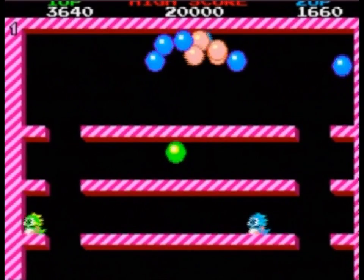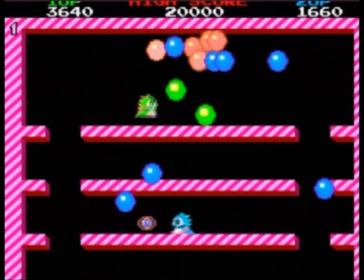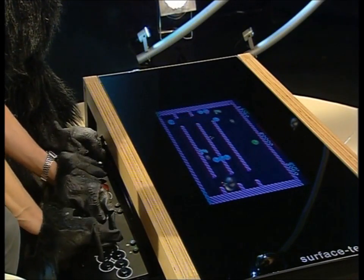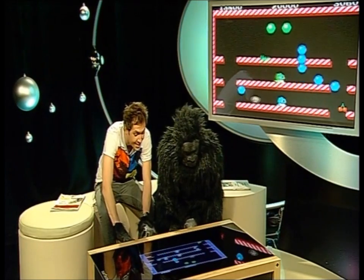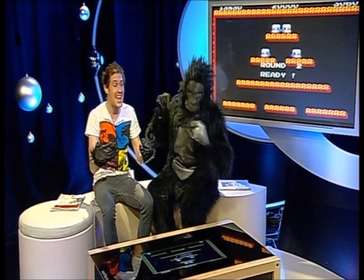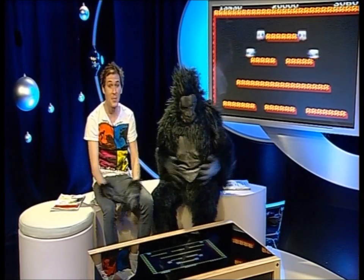Oh no, that's me. Monkey, we could play this all day instead of doing the show, couldn't we? Jump! See, you've got hairy hands, you get used to it. Monkey, you beat me again. Every time. Unbelievable.